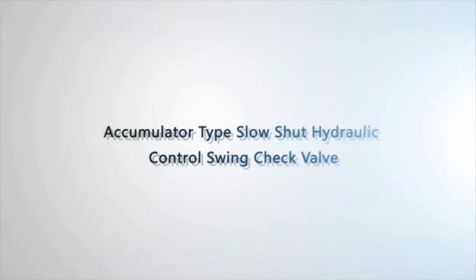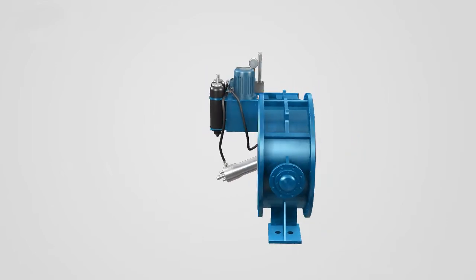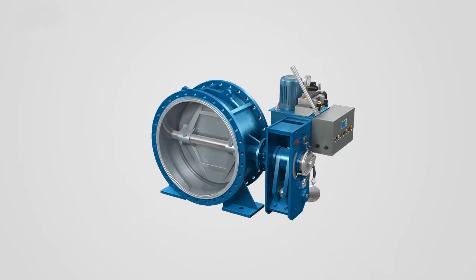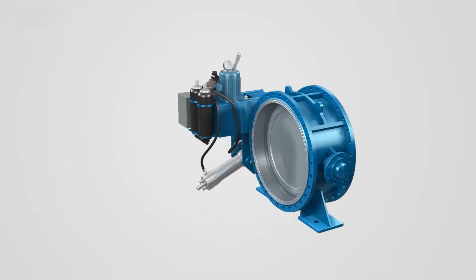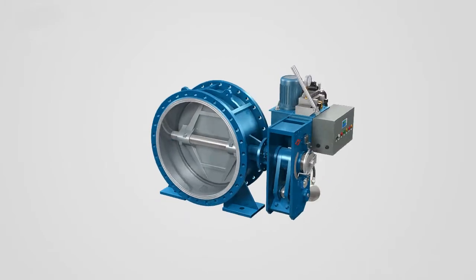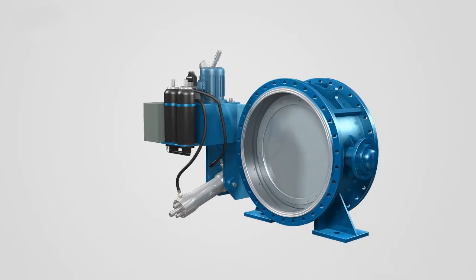Accumulator Type Slow Shot Hydraulic Control Swing Check Valve. We offer this intelligent accumulator type slow shot hydraulic control swing check valve, which uses a PLC-based intelligent control system and compressed gas as the source of power for valve automatic closure. It is advantageous in small coefficient of flow resistance, high intelligentization level, functional completeness, and reliable performance, ranking among the leading products alike in China.